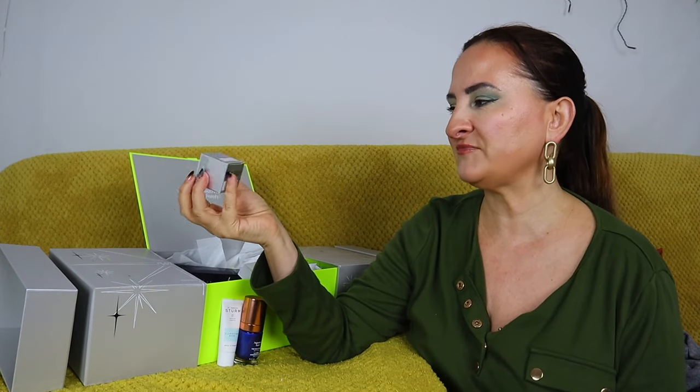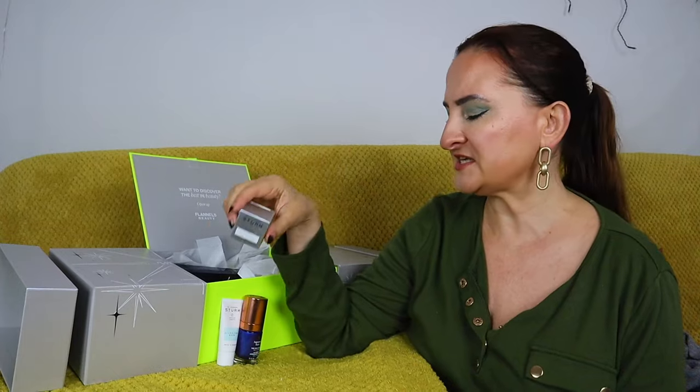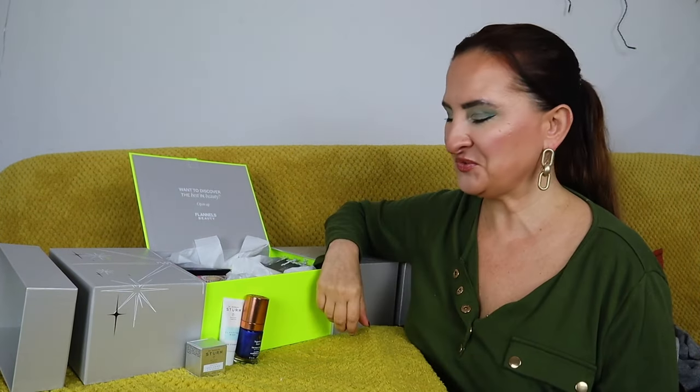We also have another product from Dr. Barbara Sturm — the super anti-aging eye cream at 3.5ml. This is going straight to my travel stash; it's a perfect size for a week-long holiday. I can just get rid of the box once I use it up.